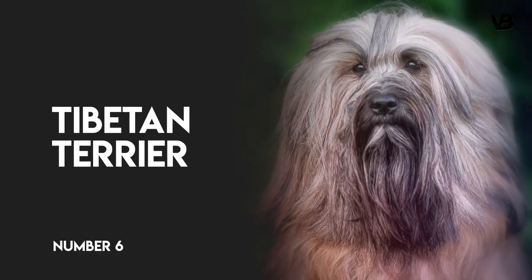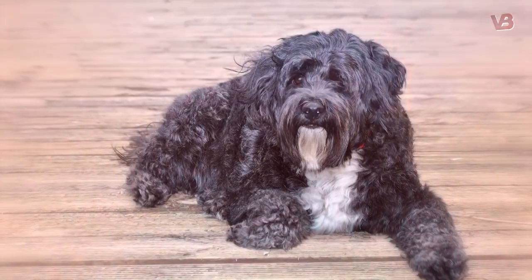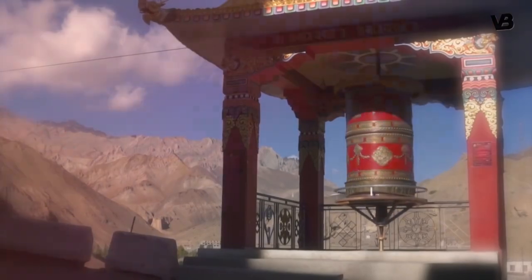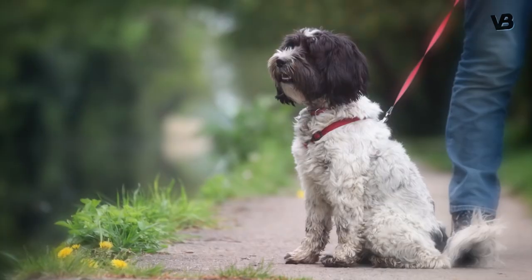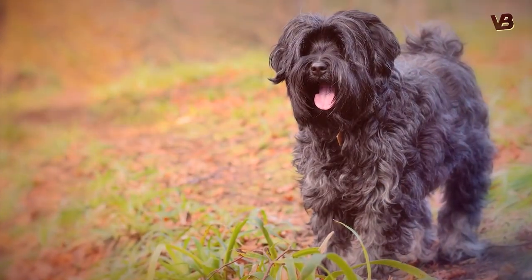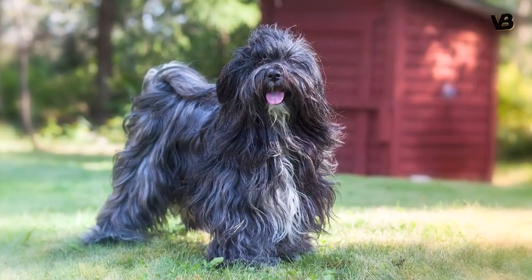Number 6: Tibetan Terrier. The Tibetan Terrier might look like a lazy lapdog, but it was actually bred to be a companion to Buddhist monks and a watchdog for their monasteries. They are deeply affectionate and loyal to their families, but assertive and wary of strangers. They have maintained the ability to be excellent watchdogs.